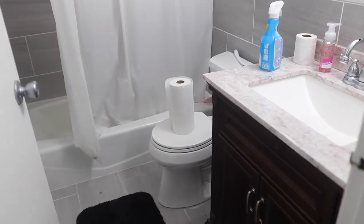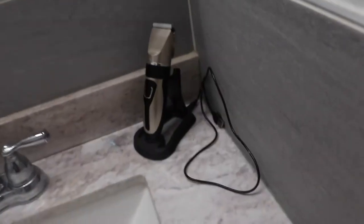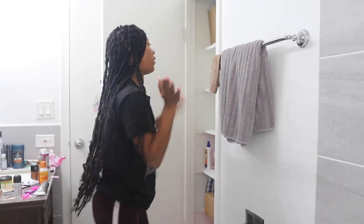Let me show y'all what I'm starting with as far as my bathroom goes. I'm cleaning everything out of the closet.